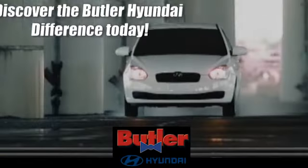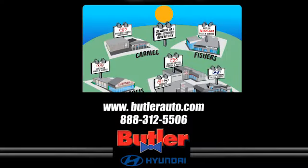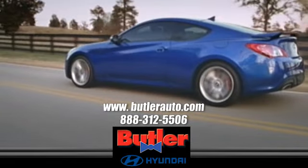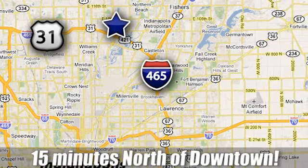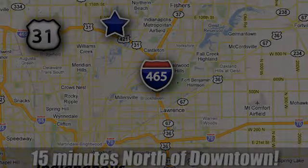Hurry in today and see it for yourself. Discover the Butler Hyundai difference today. Call 888-312-5506. We're conveniently located at 3330 Harper Road in Indianapolis, Indiana.